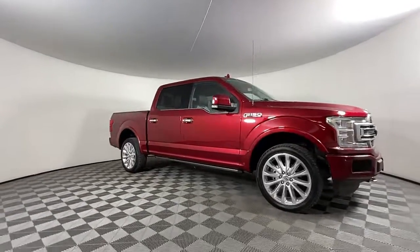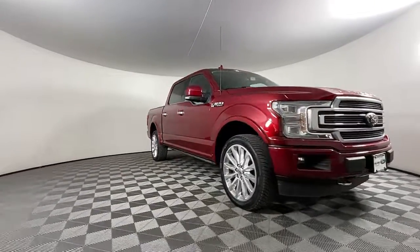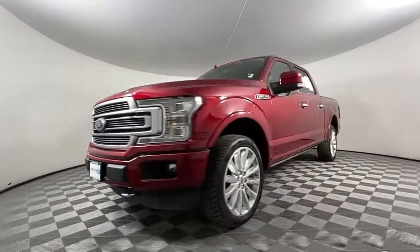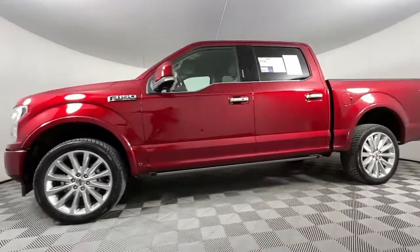Get into a car with value. 2019 Ford F-150. With less than 70,000 miles on the odometer, this vehicle stands out from the rest.